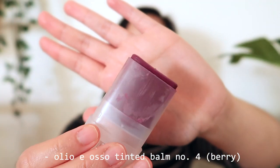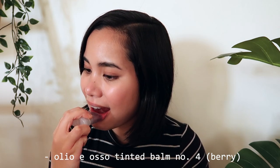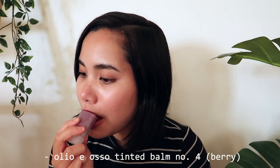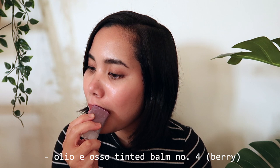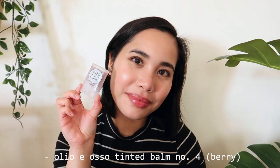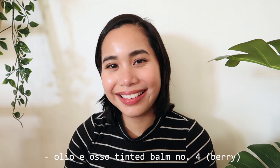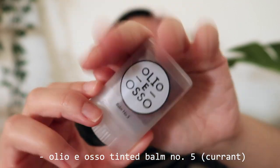Now, would this even be a video of mine if I didn't mention at least one Olio i Also product? For a really minimalist take on a berry lip look, look no further — shade number four, Berry, is a color I take with me from summer to fall as it's equal parts moody and vibrant. I'm in love with this formula as it's so easy to swipe on the lips, plus it works as a beautiful dewy blush too, so you can rock a monochromatic look.